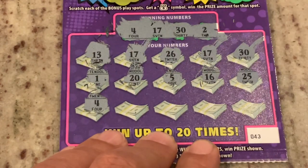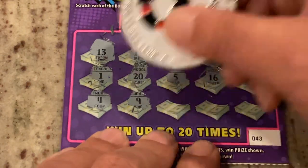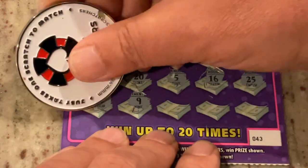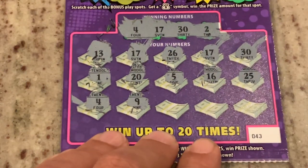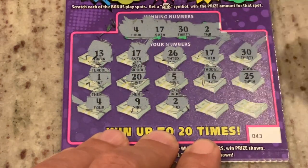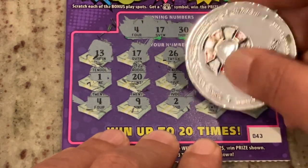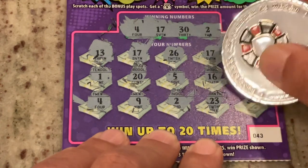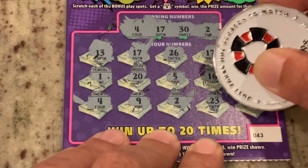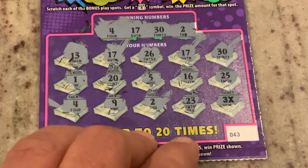We've got number 4 — 4 matches, sorry about that, threw me off. So we've got 4 matches so far. And then number 9. Number 2 is a match — that's our 5th match. 23. Hey, looky there, we got the 3X! That is awesome.